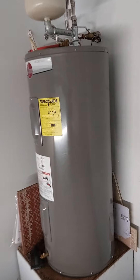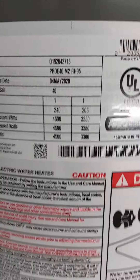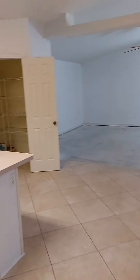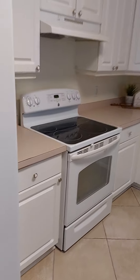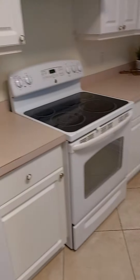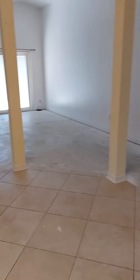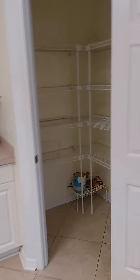Here's the water heater — dated May 4th, 2020. That's good. Pull-down attic stairs.